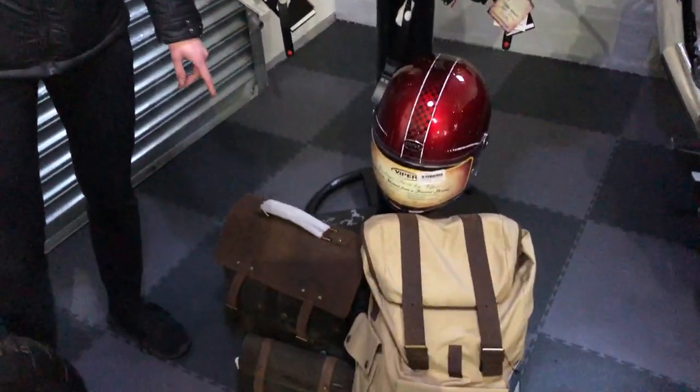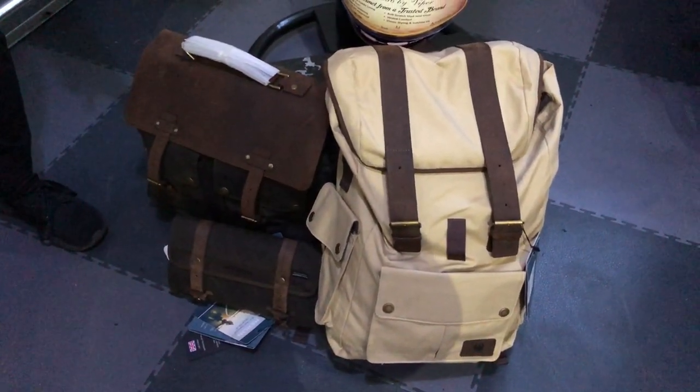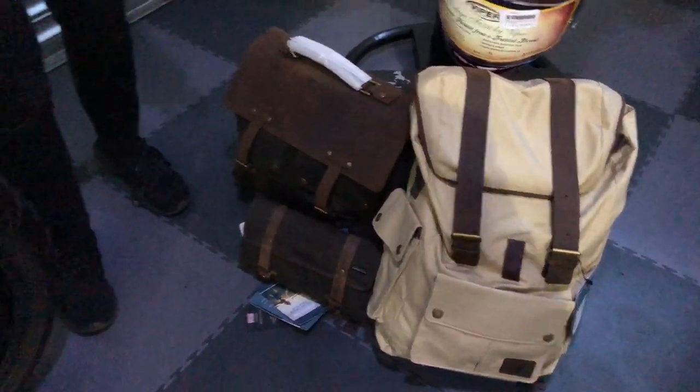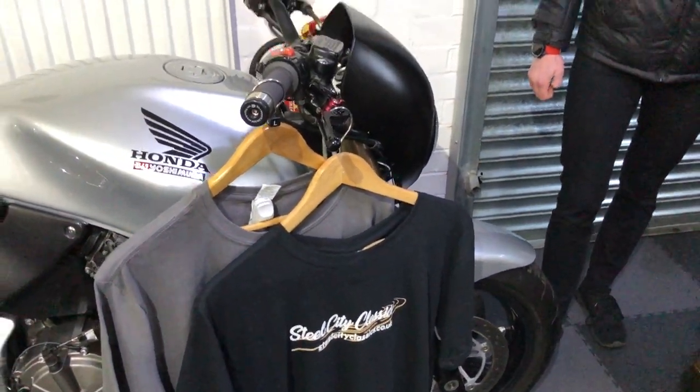We've also got the bags — Merlin luggage, a British company, really well made, two year guarantee on them — and we've got the t-shirts as well, just if you want to show off at Steel City Classics.